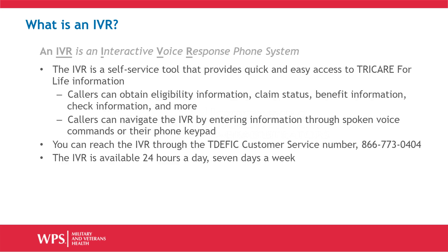An IVR is a self-service tool that provides quick and easy access to Tricare for Life information. Through the IVR, callers can obtain eligibility information, claim status, benefit information, check information, and more.